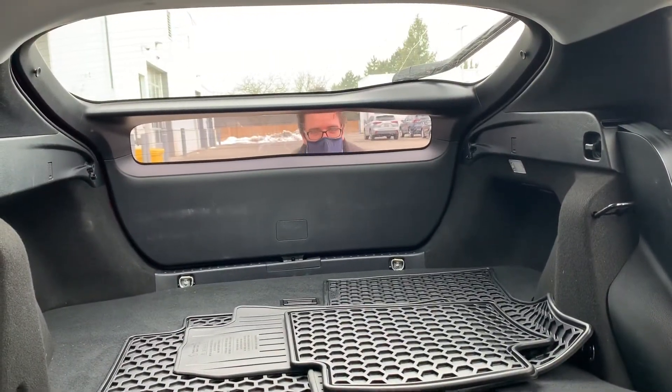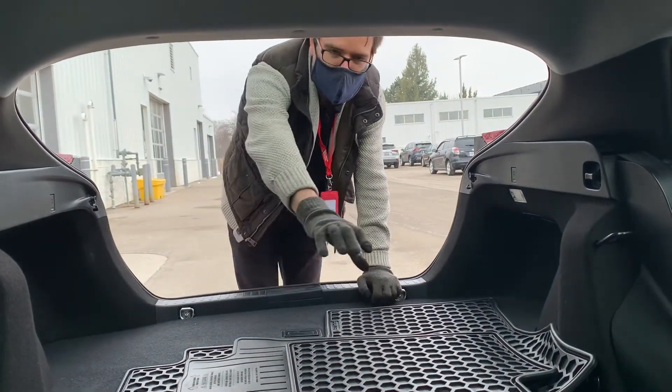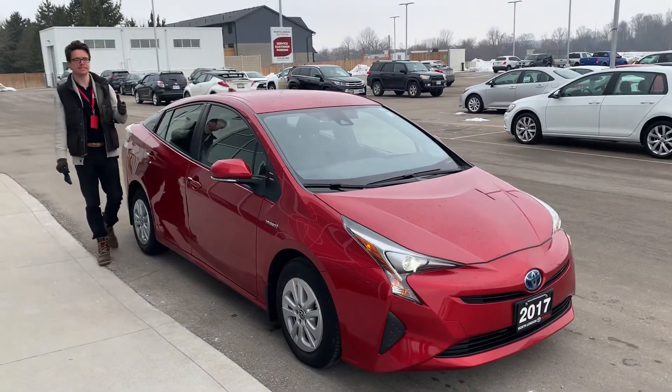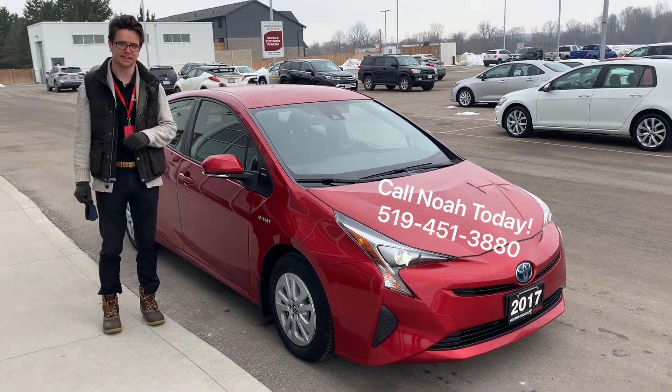There is a lot of room in the second row. That's because Toyota chose to add the batteries underneath the second row seating, giving you ample storage space. If you'd like to experience the Hybrid system for yourself, please give us a call at 519-451-3880. Thank you for watching.